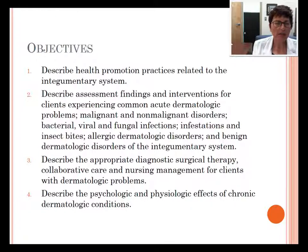Hello, this is Mrs. Connery and this is Integumentary Disorders, our objectives. I will describe health promotion practices related to the Integumentary System and will describe assessment findings and interventions for those experiencing acute problems, malignant and non-malignant disorders, bacterial, viral and fungal infections. And we'll describe the appropriate diagnostic surgical therapy nursing management.